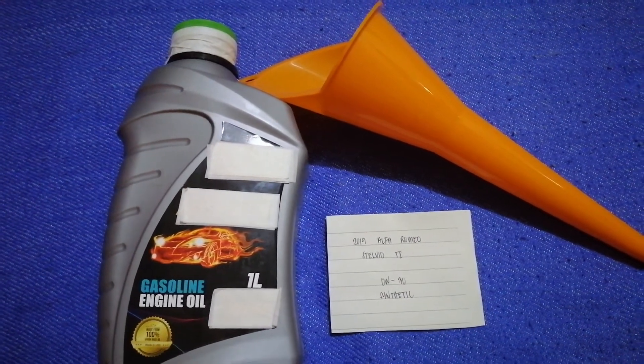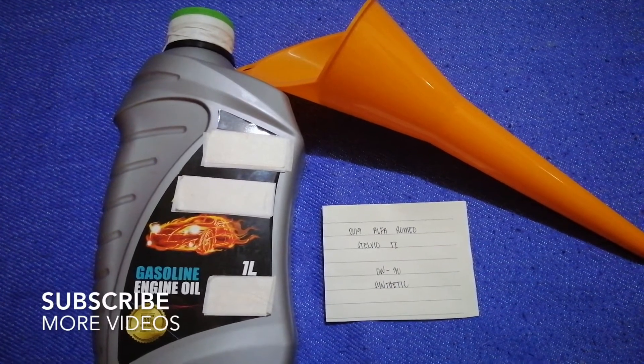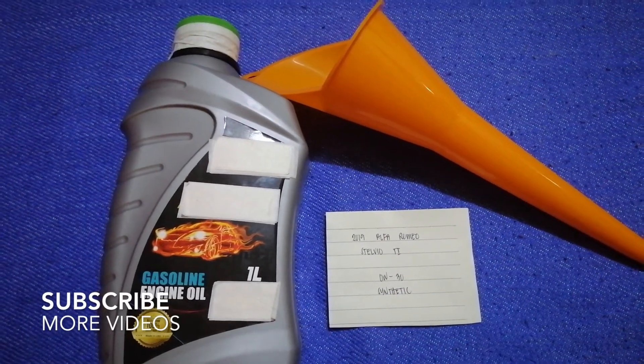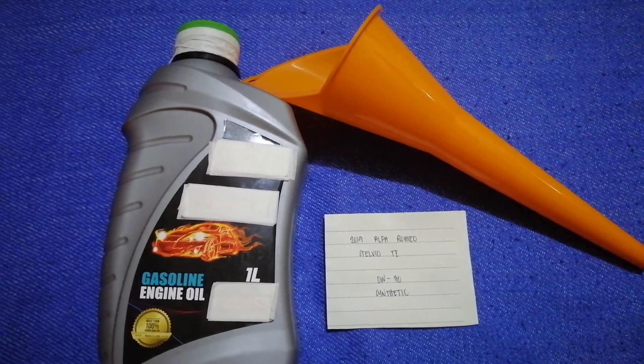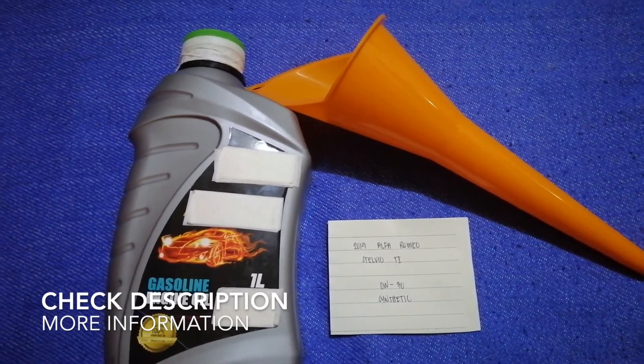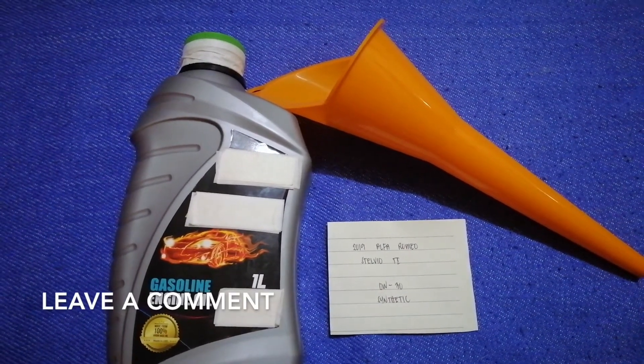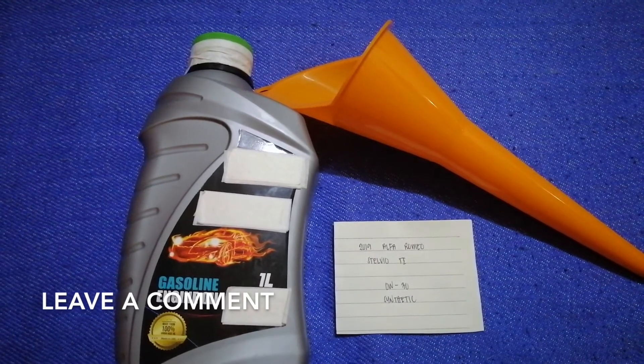Hey guys, welcome back. Today we are going to talk about the type of oil for the 2019 Alfa Romeo Stelvio TI. If you're looking for what oil type to buy for your car, I have already looked it up — just check the video description and I will try to leave the info there as well.